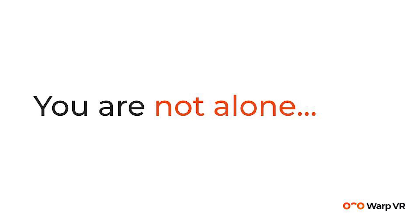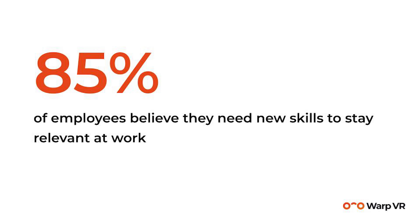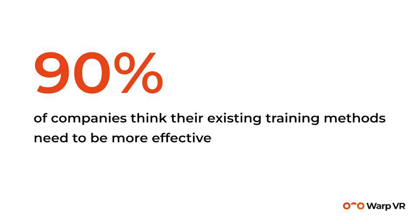Studies show you're not alone. Around 80% of the C-suite sees L&D as a priority but also sees that L&D is lagging in making an actual impact. Around 85% of employees believe they need new skills and don't want to be left behind. And around 90% of companies think existing training methods are just not cutting it — they're missing impact.